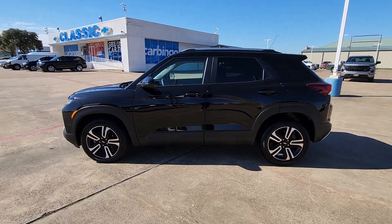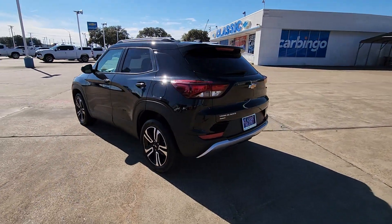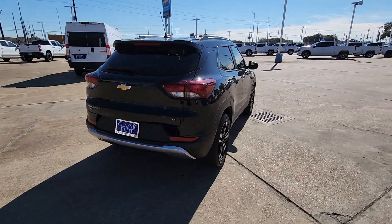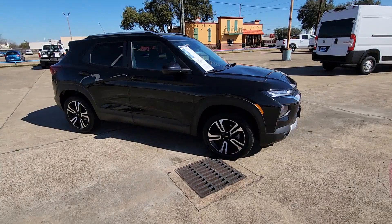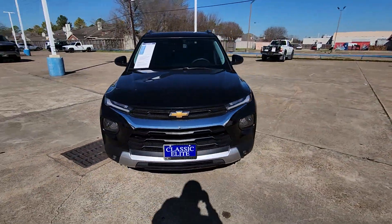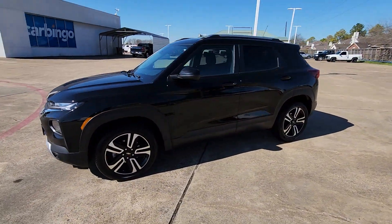You just found the 2023 Chevrolet Trailblazer. This vehicle is an outstanding buy with fewer than 20,000 miles on the odometer. This cleverly crafted Trailblazer delivers convenience, comfort, and style in a fresh modern package. Fold-flat seats let you make the most of this small SUV's surprisingly spacious interior, and you'll enjoy the journey more than ever before.